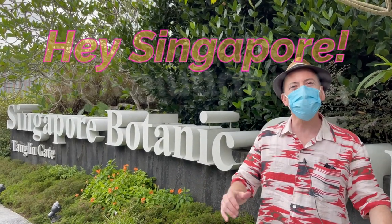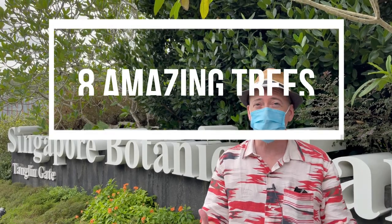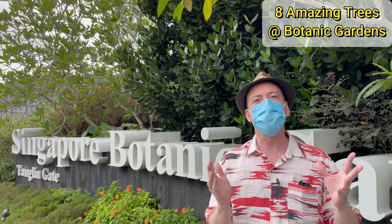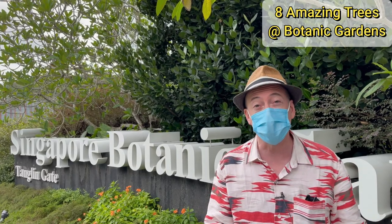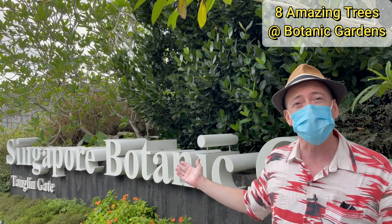Hi everyone, I'm Sean for Hey Singapore. As a green city, Singapore has a lot of wonderful trees. In this video we're going to see eight of the most amazing trees in Singapore, and they're all here at a World Heritage site, the Singapore Botanic Gardens.